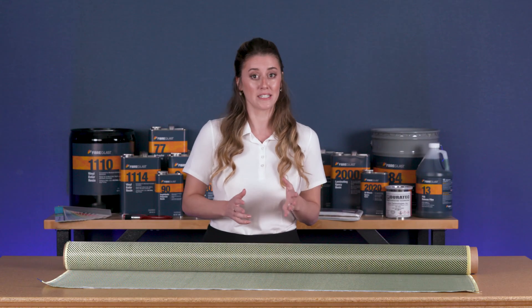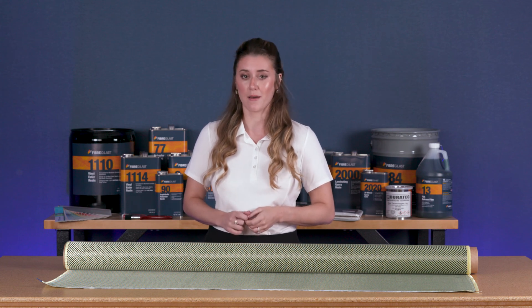Kevlar is a proprietary product and trademark owned by the DuPont company. Kevlar makes up the fill and carbon is the warp, creating an impressive twill pattern in black and yellow.